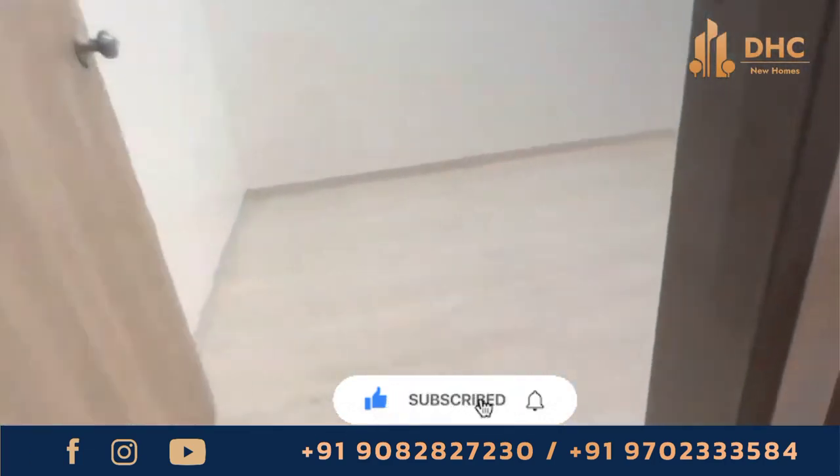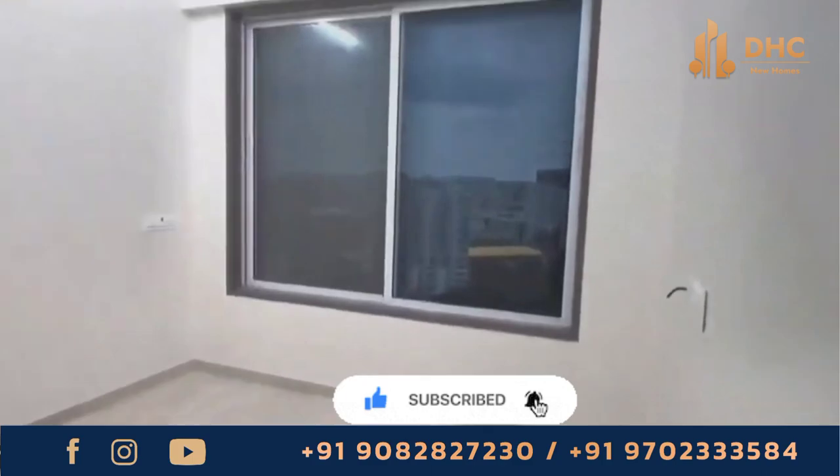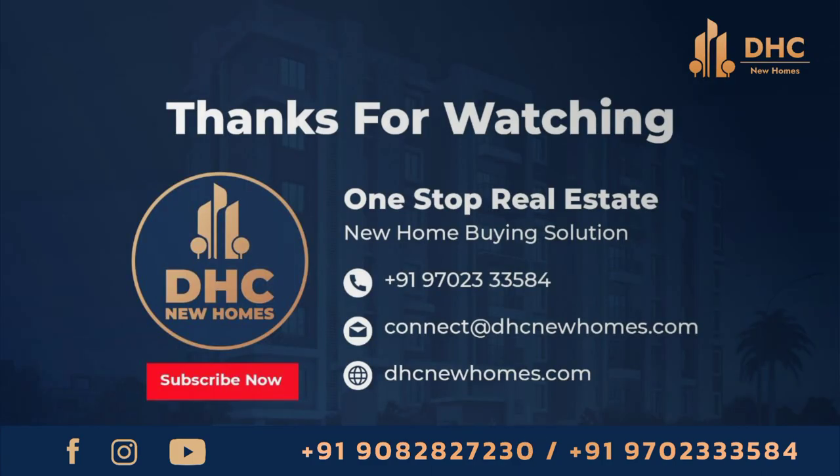So come and explore this beautiful apartment and call us on the given number for more details. Thank you for watching DHC New Homes.